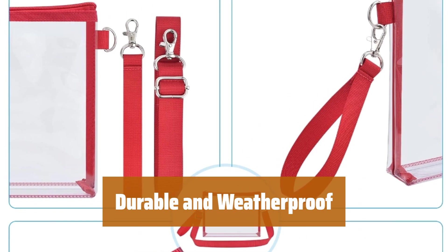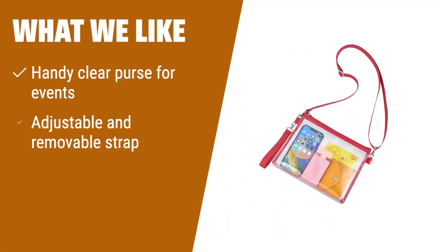The smooth zipper design adds convenience to your day. What we like: If you are in need of a clear purse for events that require transparent bags, you should consider this option. The adjustable and removable strap adds convenience for different carrying preferences.